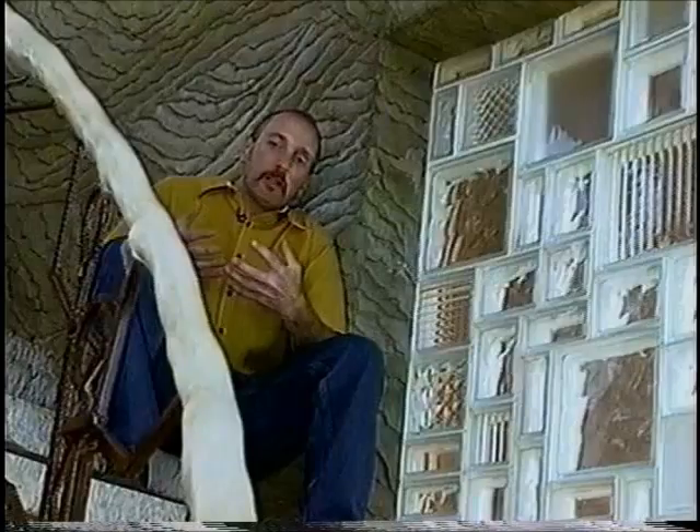Like this massive mosaic window above the foyer — I knew I wanted to do something in glass block, but I couldn't make up my mind on what texture or size, so I picked them all.